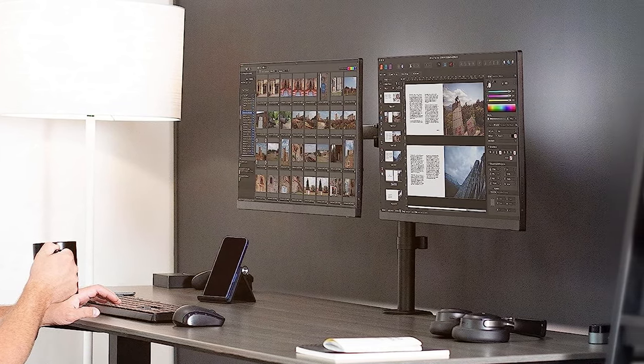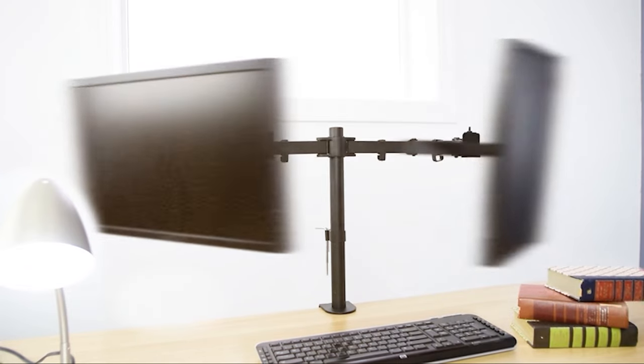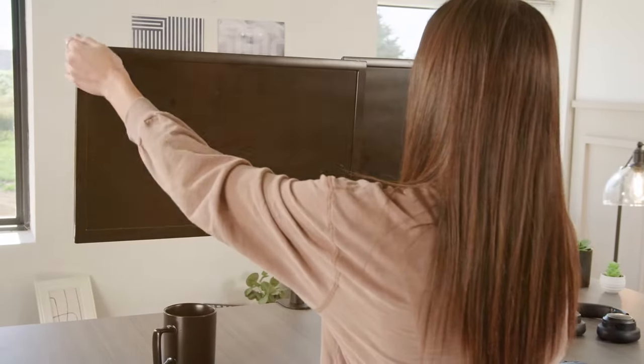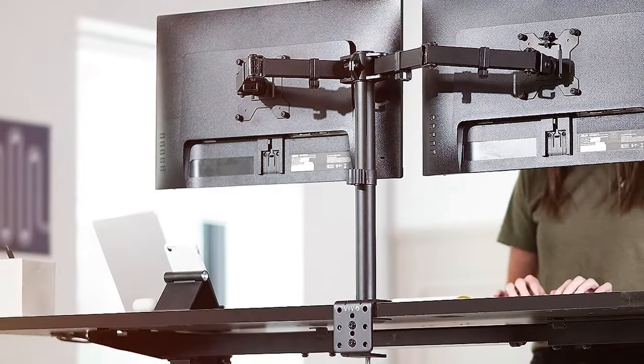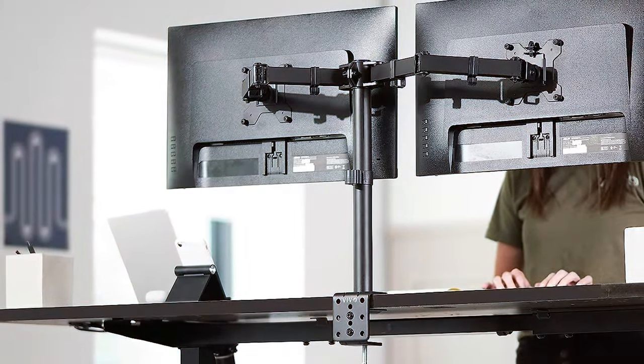This desk mount is compatible with VESA standard mounts, ensuring compatibility with most monitors. Whether you're a gamer, content creator, or professional, the VIVO Stand V002 Dual Monitor Desk Mount will revolutionize your workspace, making it more ergonomic and efficient. Take control of your monitor setup and enjoy a more comfortable and organized working environment with this fantastic desk mount.